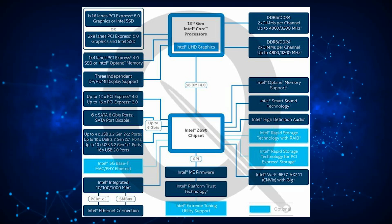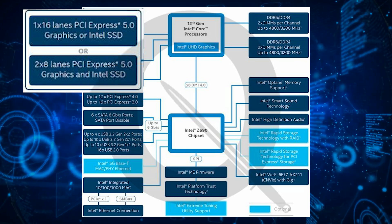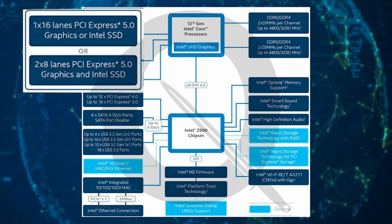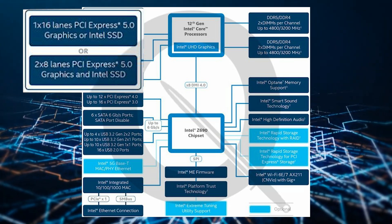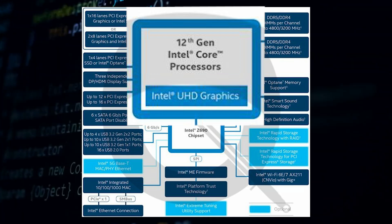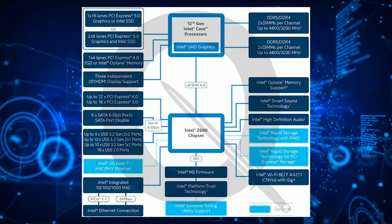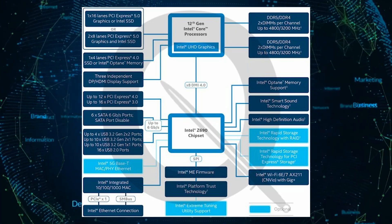The 12th gen Intel Alder Lake CPUs will feature 16 lanes of PCIe 5.0, which can be bifurcated into either a 1x16 design or a 2x8 design. Interestingly, Intel is going with the Intel UHD graphics nomenclature as opposed to the XE, which might be an attempt to bifurcate their high-end graphics efforts away from low-end PCI GPUs. An X8 DMI 4.0 link connects the CPU to the chipset.